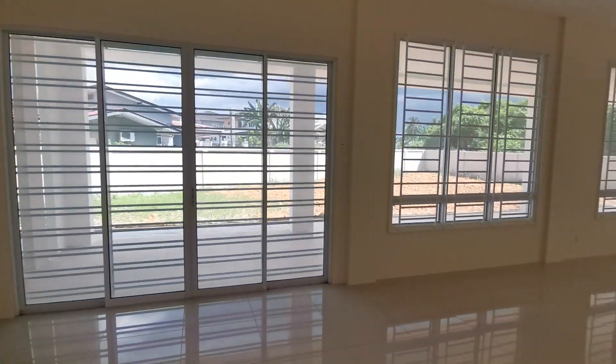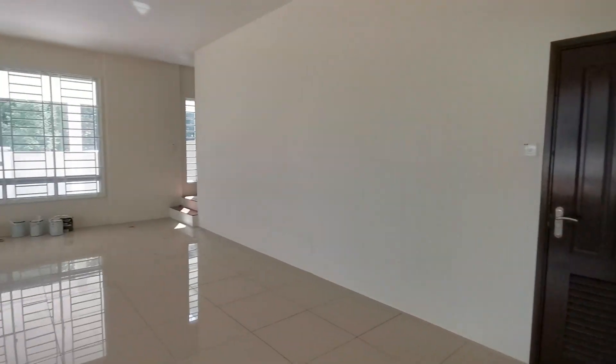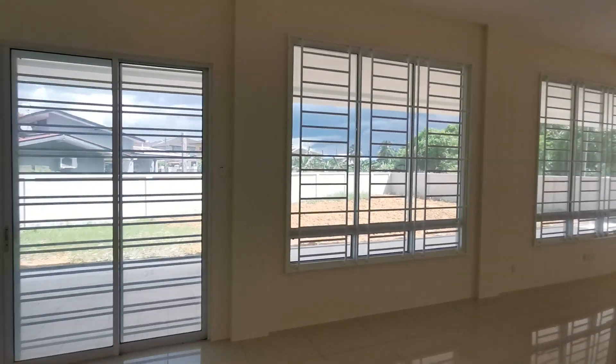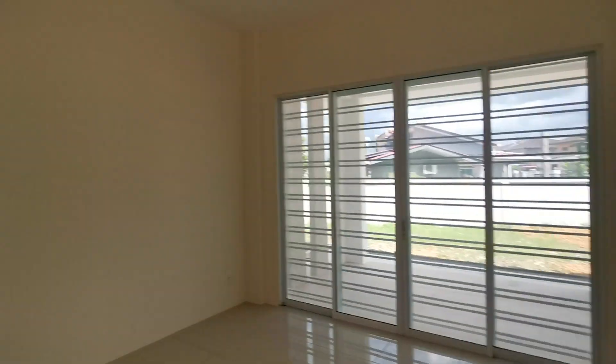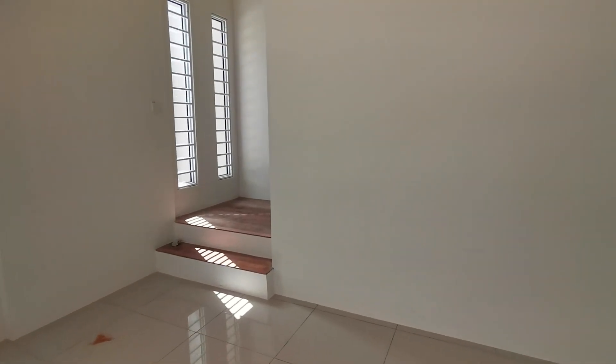Now walking to the living room area — see how big the space is, super big. Now I walk upstairs to show you the master bedroom and the two bedrooms upstairs.